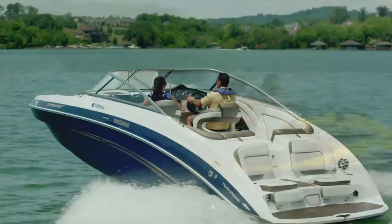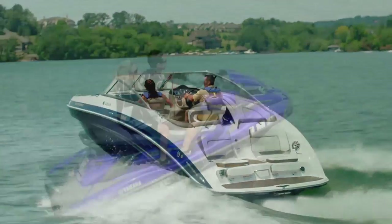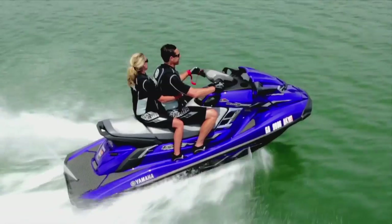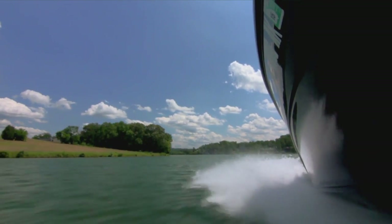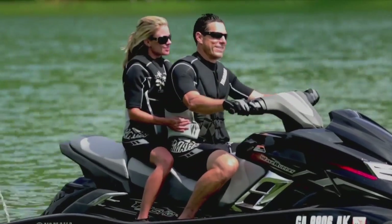At the heart of every boat and wave runner lies Yamaha's legendary internal propulsion system. Superior in quality and reliability, this premium power package has become the industry standard. Faster planing with no exposed lower drive unit, Yamaha boats and wave runners maneuver through shallow areas with confidence and ease.